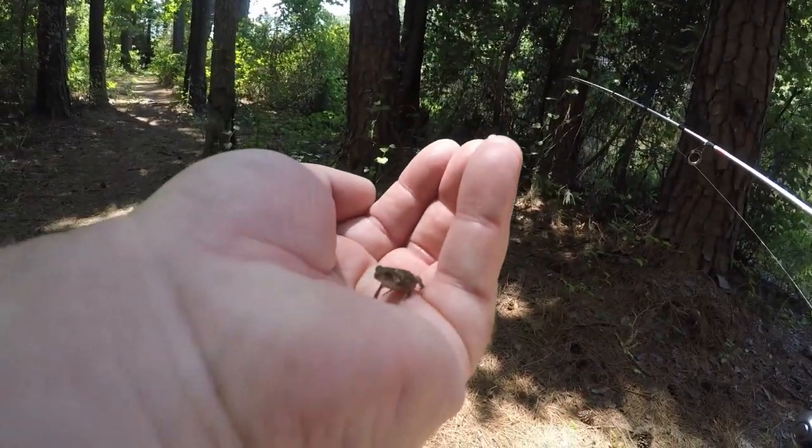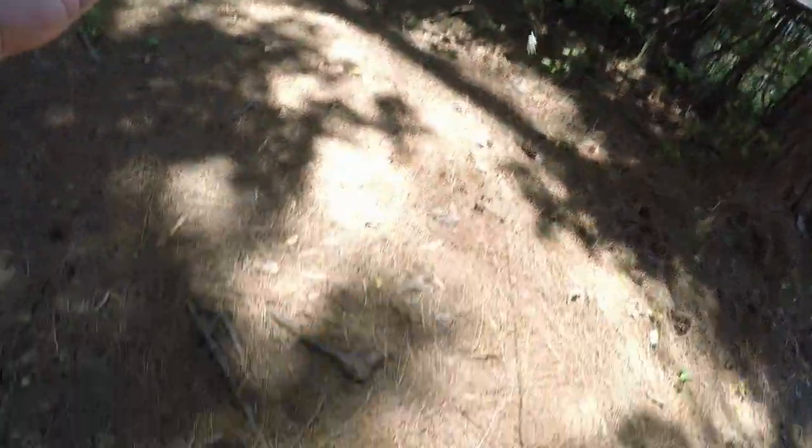Tiny toad! It's a little tiny toad — don't jump on me.